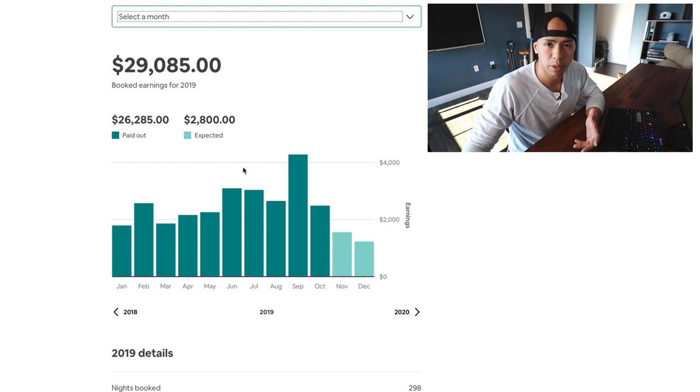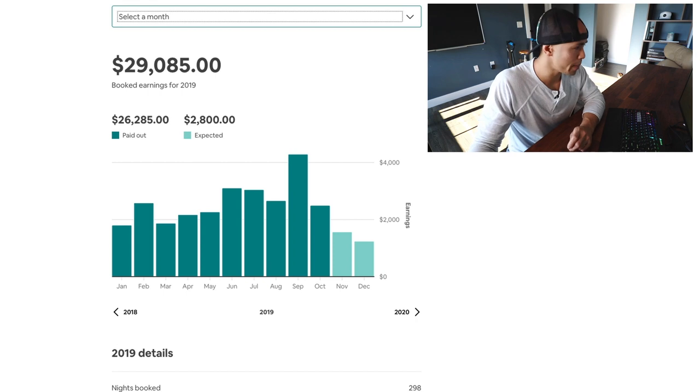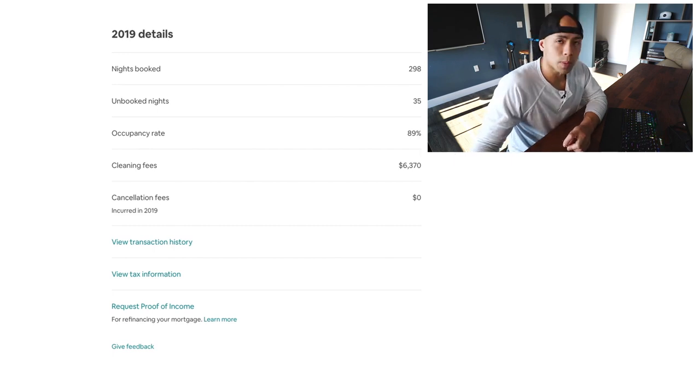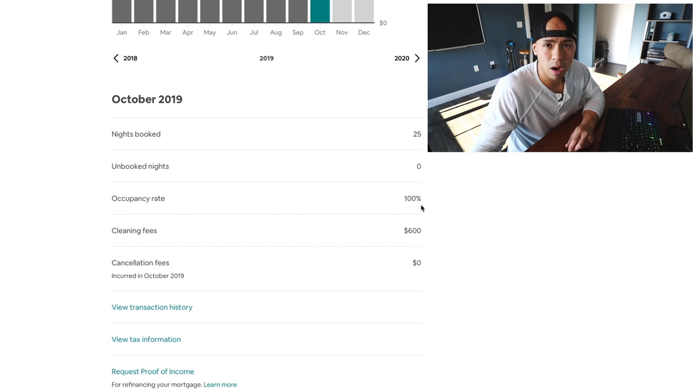At first, I really didn't expect this property to be such a high performer. Being out in the country, in a smaller space, and that far outside the city, I didn't expect anything that great. I figured I could at least get some income to help pay the taxes and maybe some maintenance bills. So I expected about $7,000 to $9,000 a year, with a high goal of $18,000 if everything went spectacularly well. And as you can see, I far surpassed that. The occupancy rate is 89%, and just last month in October, it hit 100% occupancy.